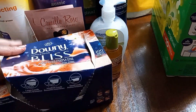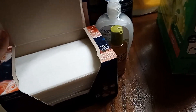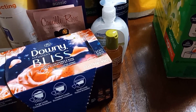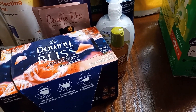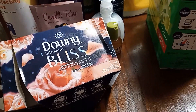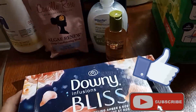So what did last from the previous Target haul are these Downey fabric sheets. I just opened this box two days ago. The box I was using before that was the Downey Infusions Calm Scent with 200 sheets. I wash a load of clothes every day — that's just how I wash, that's what works for us. So yeah, I just opened this from a previous haul.